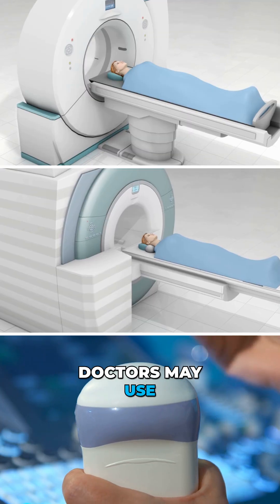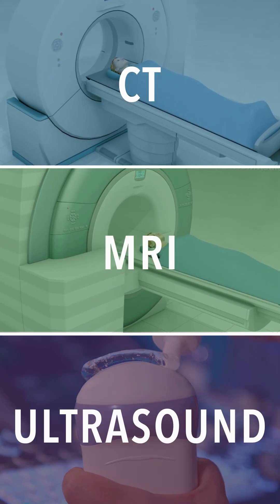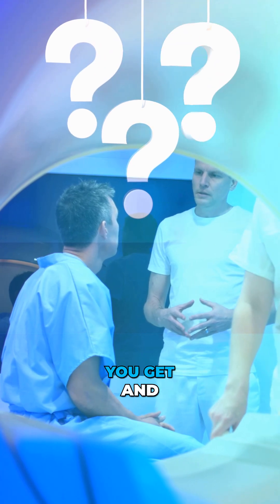Got a problem deep inside you? Doctors may use CT, MRI, or ultrasound to spot it. But which test should you get and why?